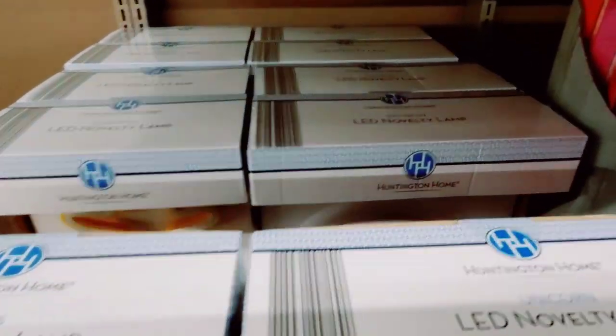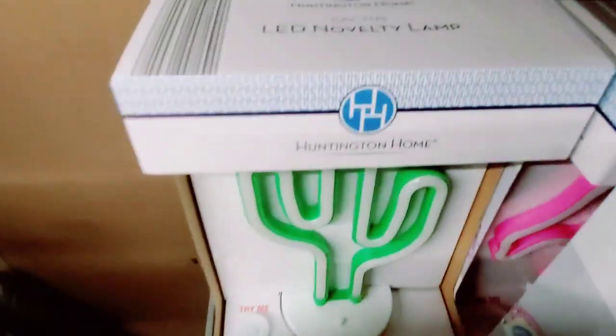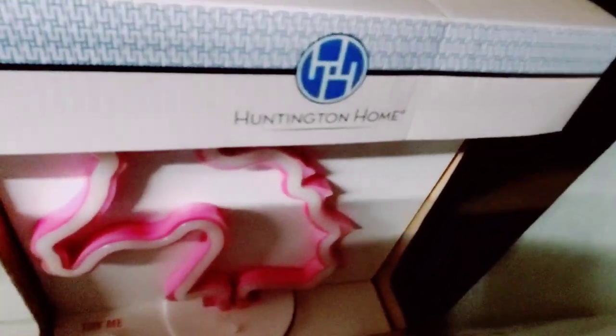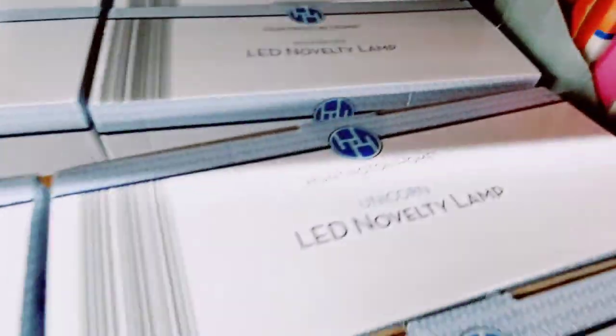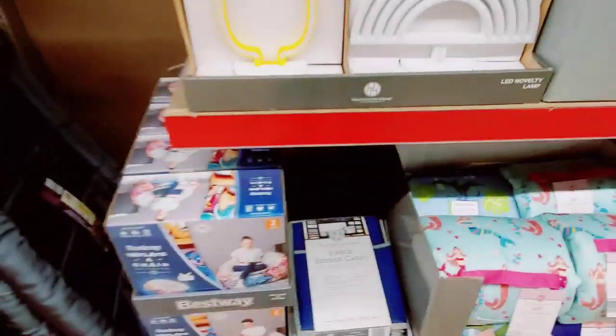Let me see if I can show you guys the unicorn one. Pineapple, the cactus — there's the cactus — and there's the unicorn.